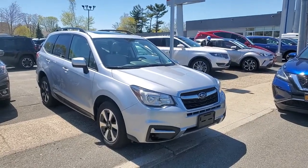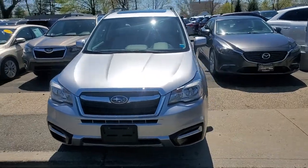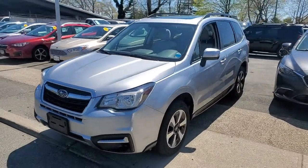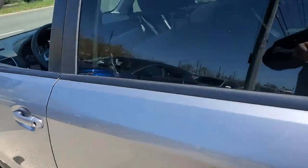Enjoy the view of this 2018 Subaru Forester. With less than 45,000 miles on the odometer, this vehicle stands out from the rest. Relax and enjoy the ride in this comfortable, capable Forester.